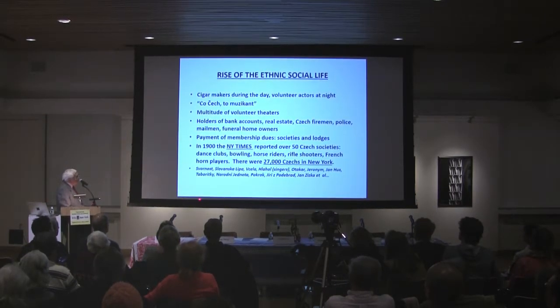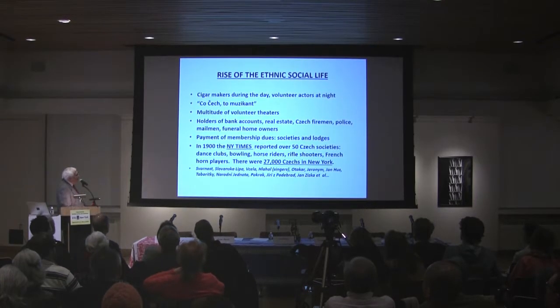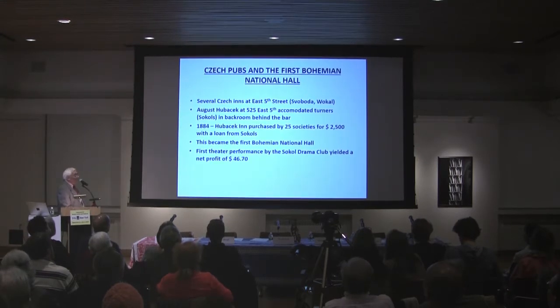There were about 60 of these lodges, each with their own program. In 1900, the New York Times reported there were over 50 Czech societies in this area. There were dance clubs, bowling alleys, horse riders, rifle shooters, French horn players and musicians. About 27,000 Czechs were living in the area around Bohemian Broadway. An important part of socializing were the inns and pubs.